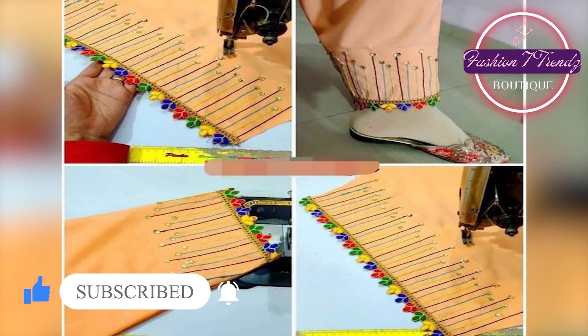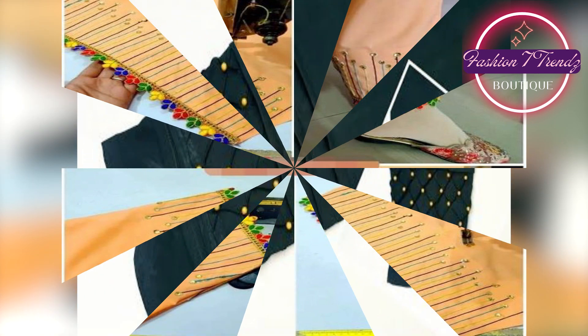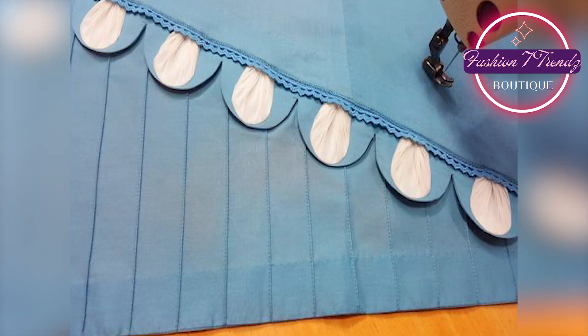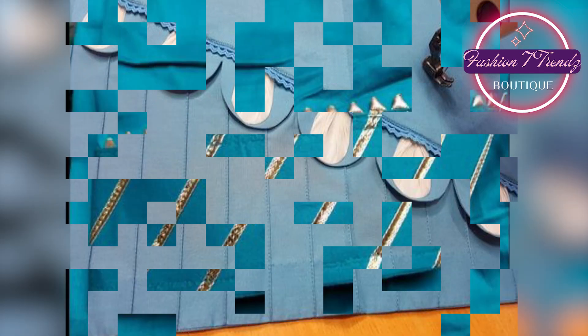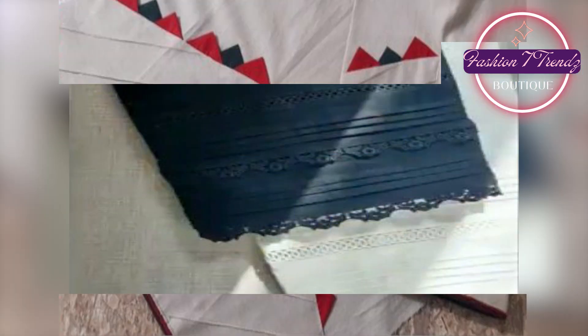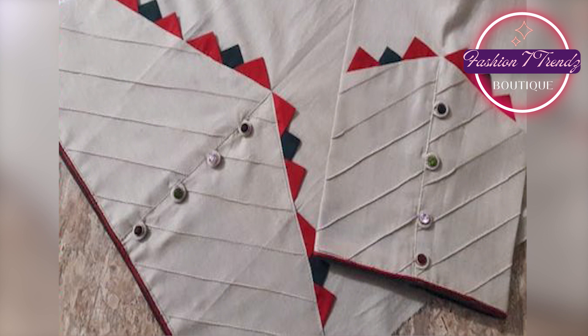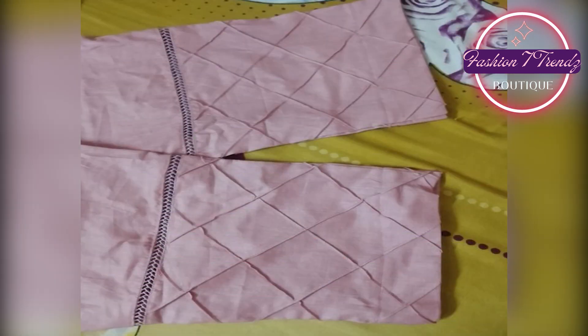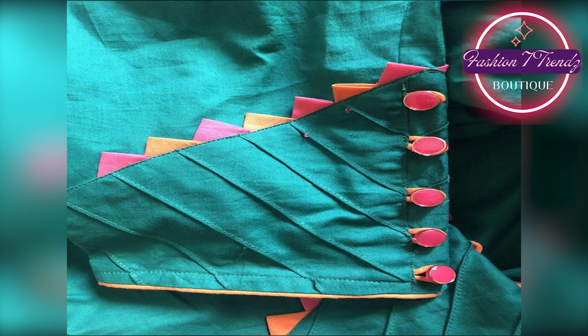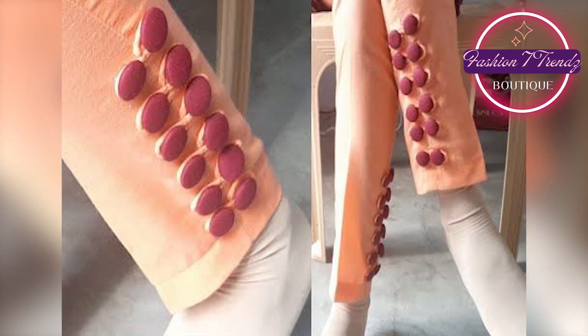You can see how beautiful this Trouser is. Each design tells a story — whether it's traditional or modern, each design is painted with its own beauty. Friends, if you are proud of your Trouser Design collection, this video is perfect for you. You will know about the latest designs and trends, which will always keep you up to date.